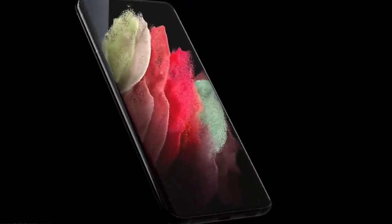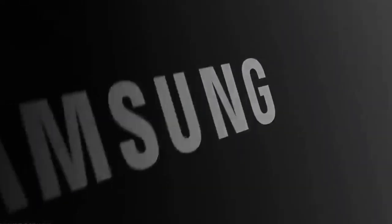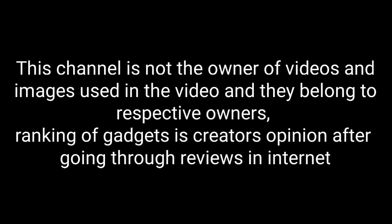So those are the top 10 best Android smartphones that you can consider buying. If I left any great phone off this list, please let me know in the comment section. If you liked the video, please hit the like button, share it with your friends, and don't forget to subscribe to my channel.